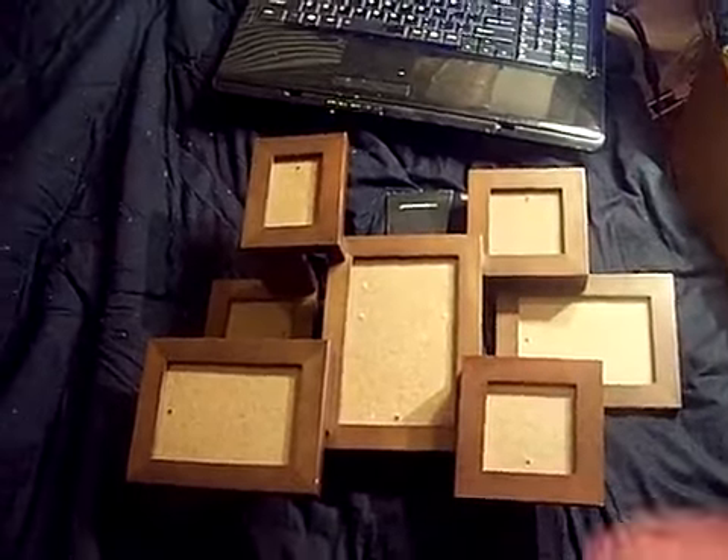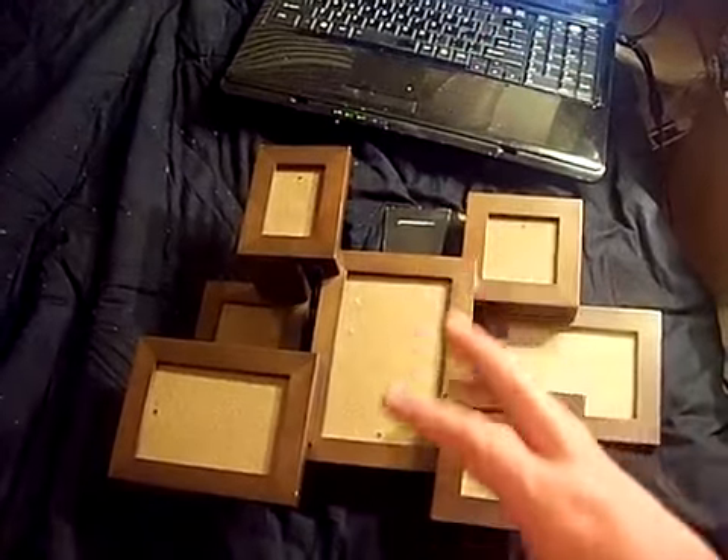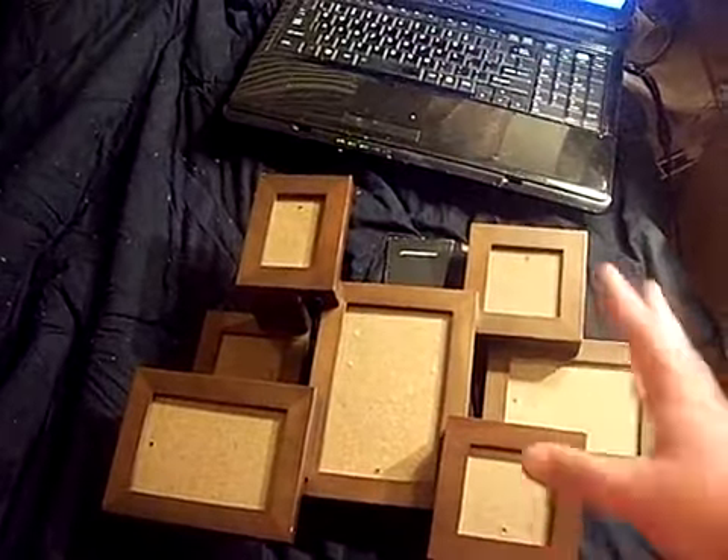I wanted to show you it so you could see the befores, and we'll see what happens with all of both of my little projects going on, because these are the only two that I'm not packing away and I'm going to figure that out as I go.